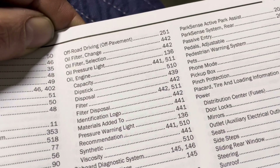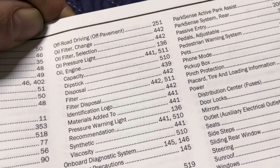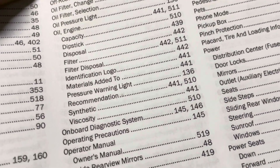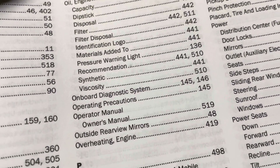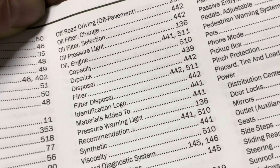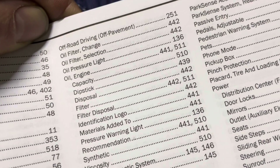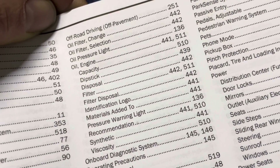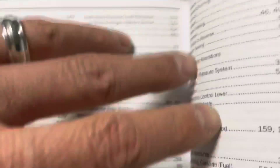Looking through the index - I see off-pavement driving, oil filter, oil engine... it doesn't say anything about oil life indicator specifically. Maybe I should look under oil filter change or maintenance instead. Let's try page 444.